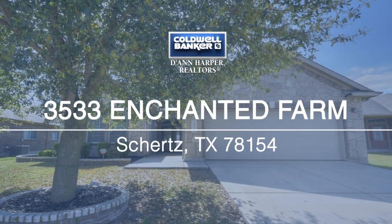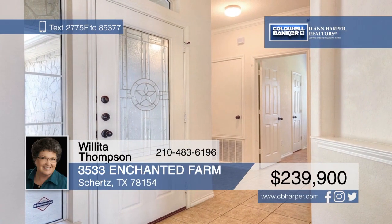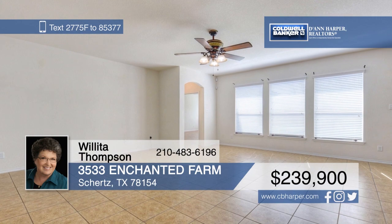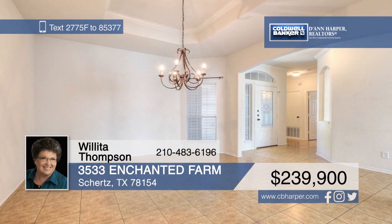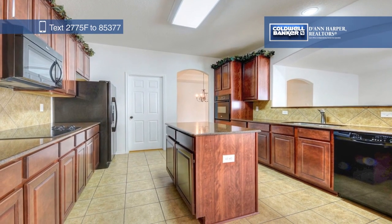You'll love all the upgrades this brick and stone home has to offer. Tile floors can be found throughout, which makes cleaning a breeze, and it is located close to Randolph Air Force Base and great shopping. Willita Thompson has all the details, so give her a call today to learn more.